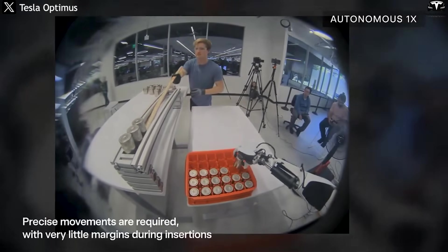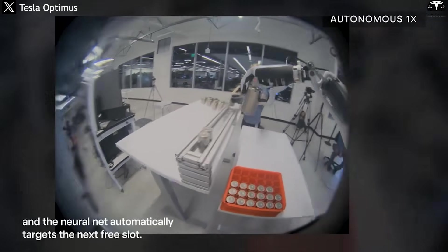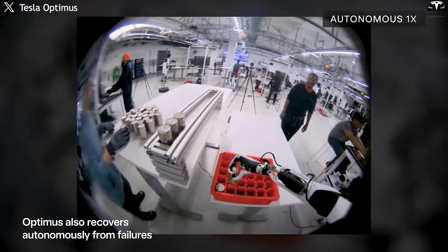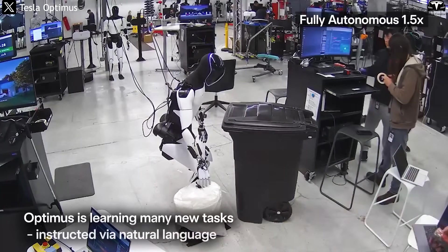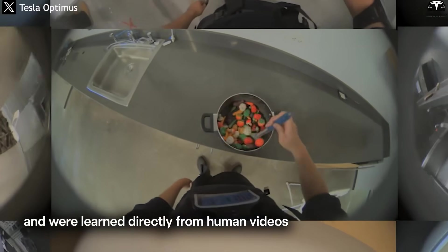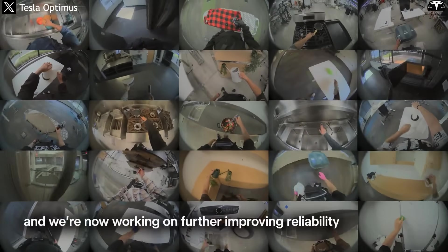In version 2.5, if the robot was instructed to pick up an object, it would follow the exact steps that engineers had coded into it. If that object's position or shape changed even slightly, the robot would struggle and often fail. Meanwhile, V3, thanks to reinforcement learning, can go through trial and error and adjust. The more it practices, the more accurate and efficient it becomes — making V3 not just capable of working, but of learning how to work better over time.